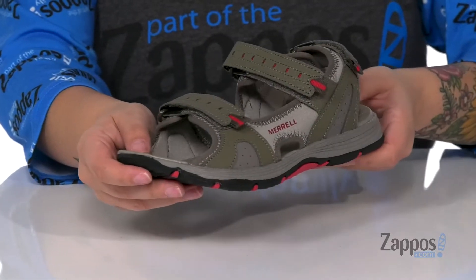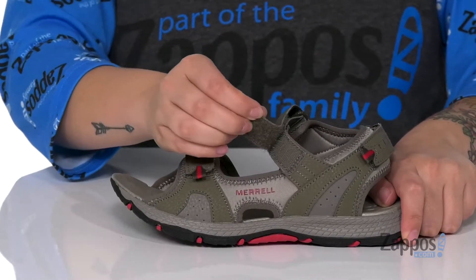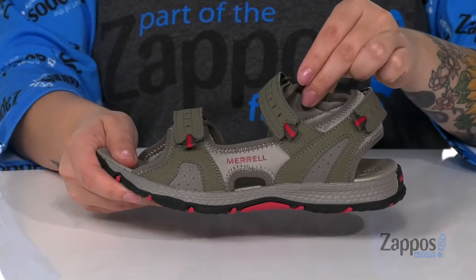These sandals have a textile and synthetic upper with two hook and loop closures up top with another one on the heel. That inner lining is a soft fabric lining.